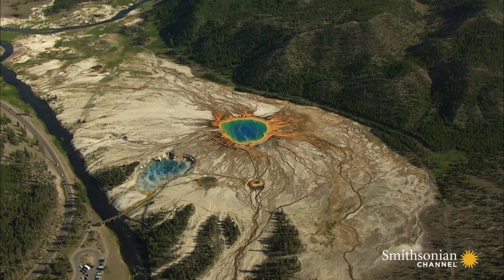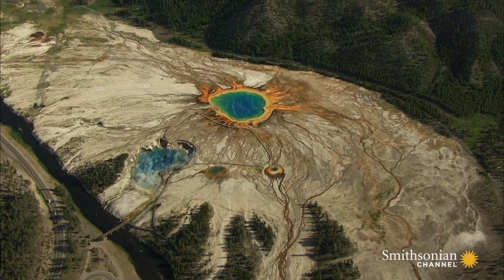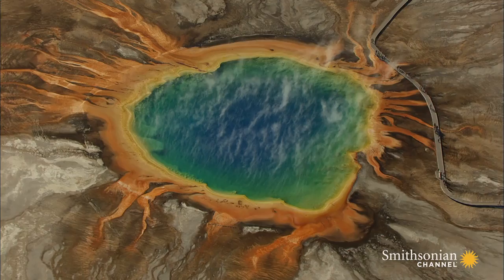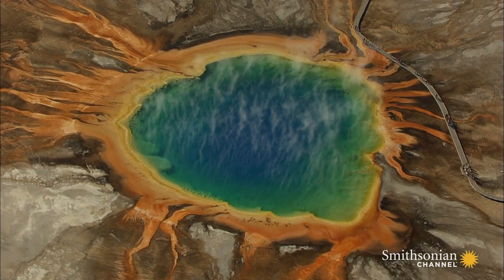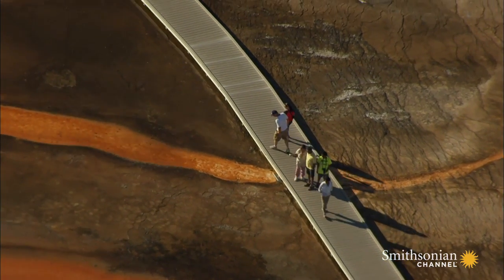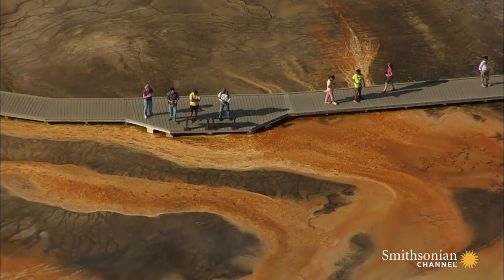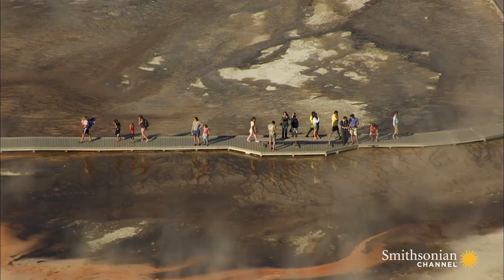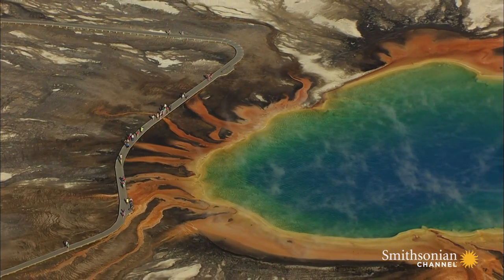Its blue core may be deadly, but the colorful cooler bands at its edges are evidence that the Grand Prismatic is also home to plenty of life. Each band supports a unique bacteria or algae that creates a color of its own. When visitors on the boardwalk cross patterns that look like giant flames, they are stepping over descendants of some of the earliest forms of life on Earth — microbes called thermophiles, or heat lovers, that thrive in extreme environments like the waters of Grand Prismatic Spring.